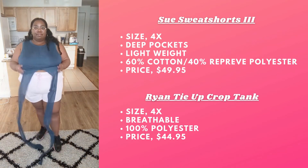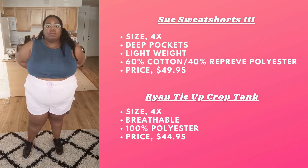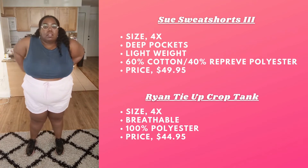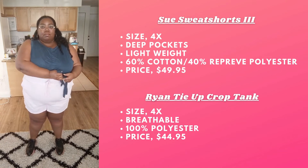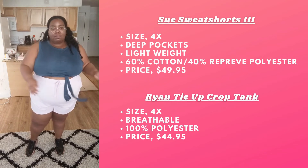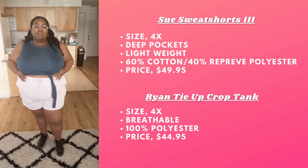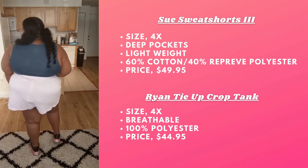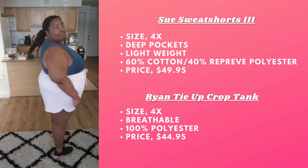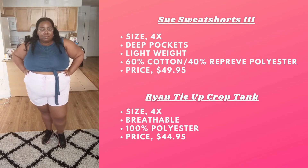Next we have the Ryan Tie-Up Crop Top in the color Midnight Teal. I have a top similar to this already and I love it. This is like a tank version — it's really soft. Now it is see-through, but it's really lightweight, which makes it perfect for spring and summer workouts or running errands. The ties in the front are really long so you can style this top in several different ways, which is awesome.